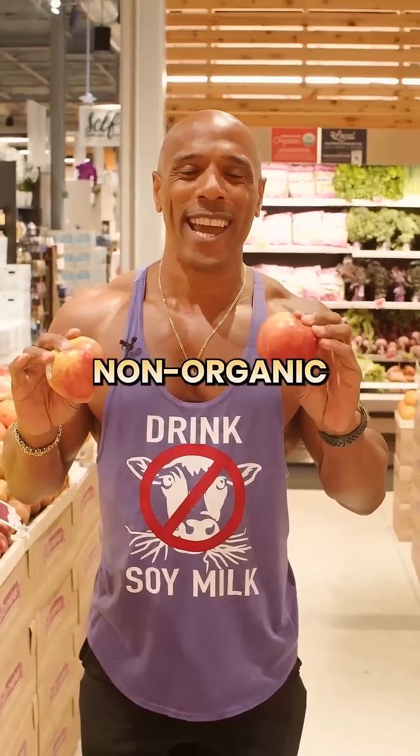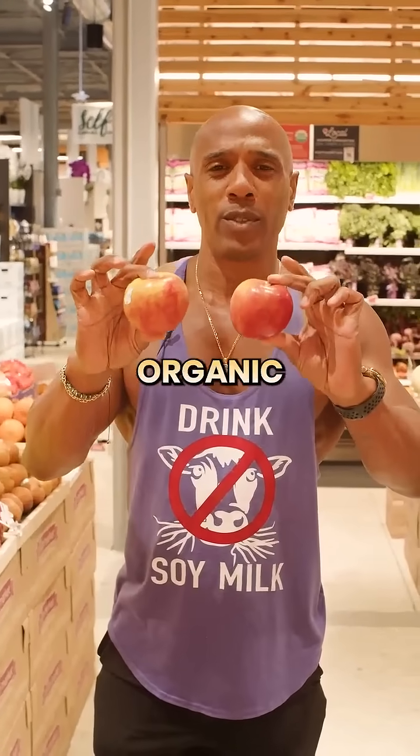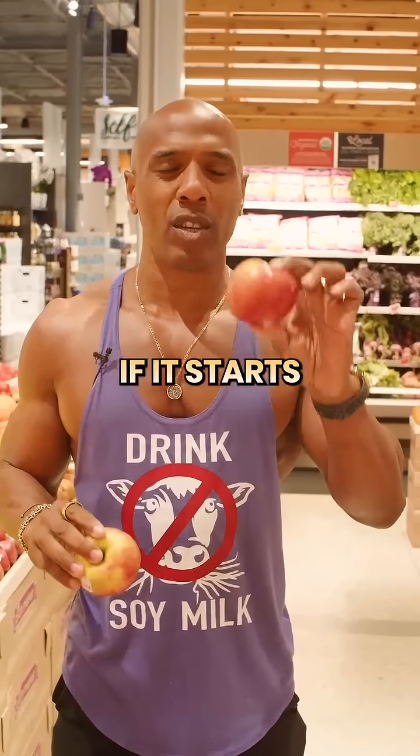Organic versus non-organic — which one's better? Now if we're looking at the two, we really can't even see the difference. But to tell which one's organic or not, it's going to be the barcode on the label. If it starts with a nine, that means it's organic. If it starts with a four, it's non-organic.